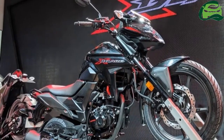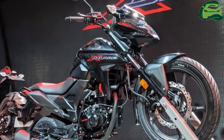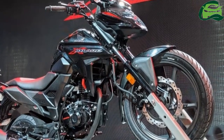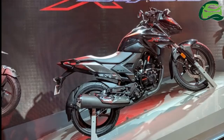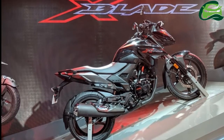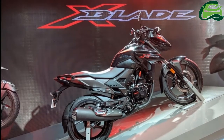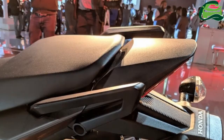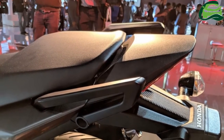Honda Motorcycle & Scooter India has unveiled its new 160cc motorcycle, the Honda X-Blade, at the 2018 Auto Expo in Greater Noida. Here are the bike's live images from the show. Honda targets Gen Z customers with the new Honda X-Blade.